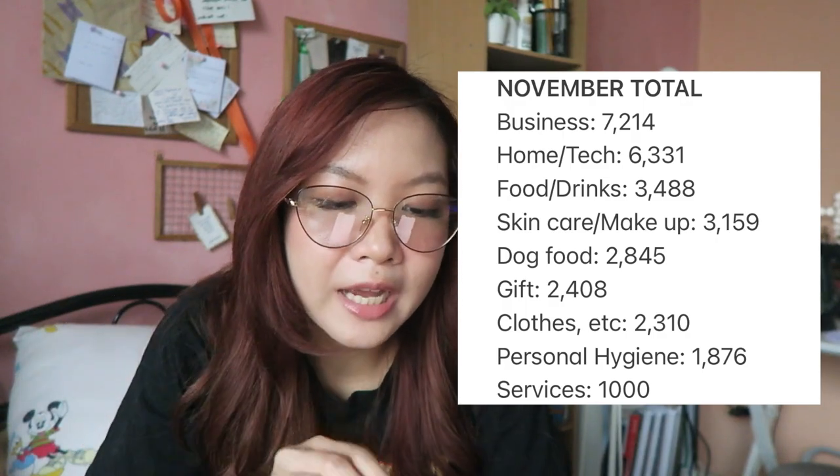November 30, I ordered an external hard drive worth 2,524 pesos. After listing everything down, at the end of the month I categorize them: business, home, tech, food and drinks, skincare, makeup, dog food, gifts, clothes, personal hygiene, and services. The category I spent the most on was the business, which is understandable because of all the bazaar supplies. My total for the month of November is 30,631 pesos.